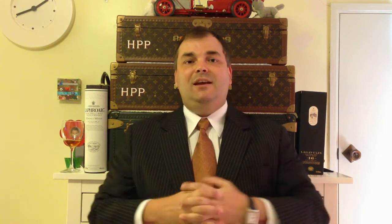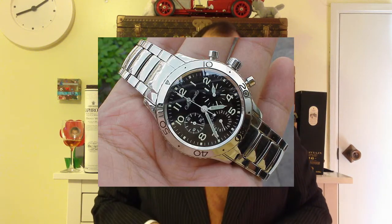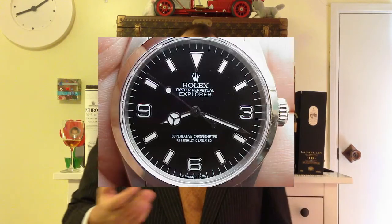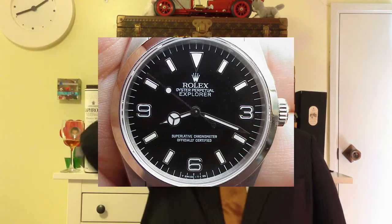Watch terms — what can we look at today? One of the most confused terms is the term chronometer. What is a chronometer? Many people confuse chronometer with chronograph. And particularly with Rolex — if you look at the Rolex dial, it says 'officially certified superlative chronometer.' What does that mean?